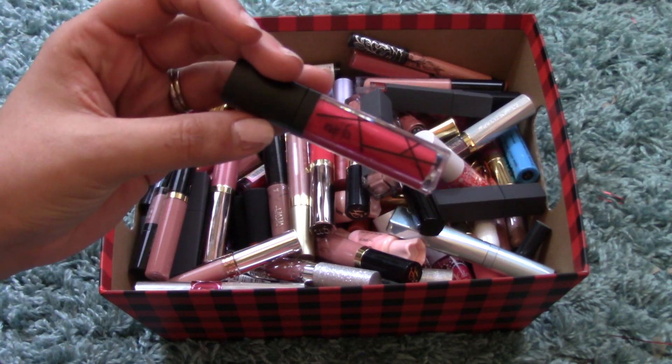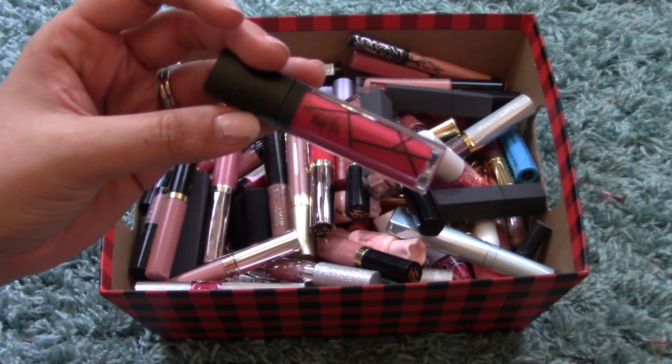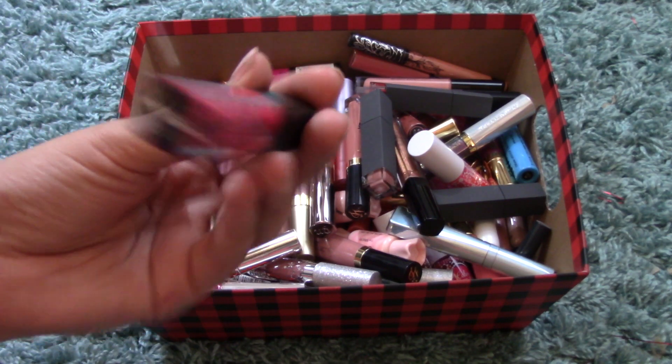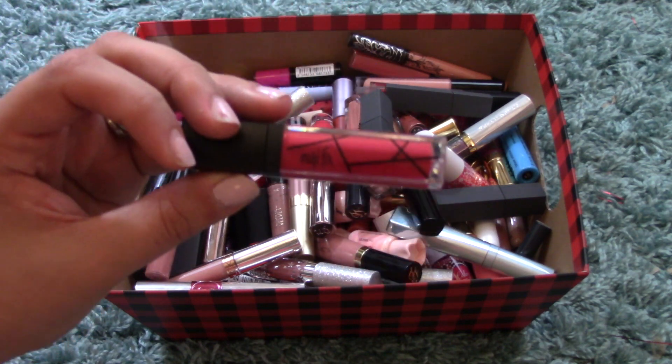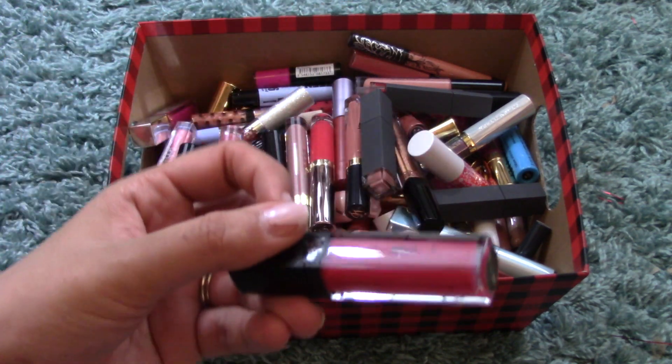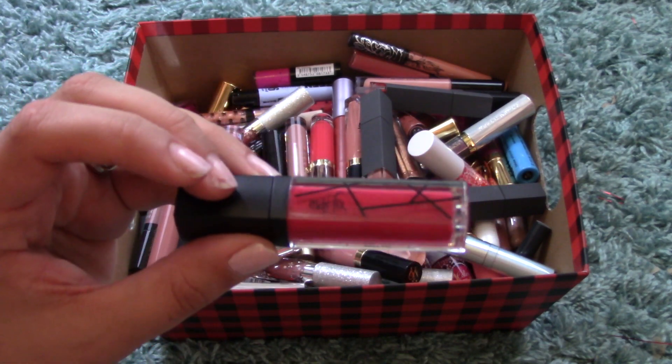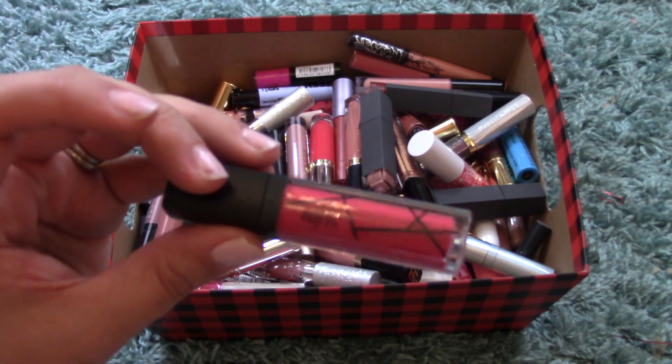Moving into a Korean brand — this is the Chica E Matte Fix Matte Lip Color in the color Anna, 002 Anna. It's a beautiful hot pink. I have so many; I haven't had a chance to wear this yet — it's actually still sealed — but I love this color and I've heard very good things.